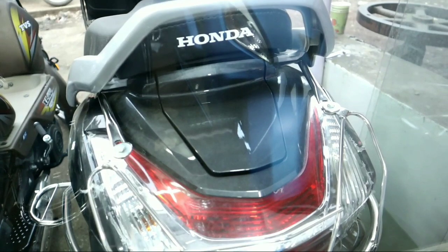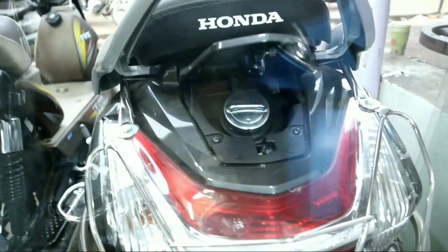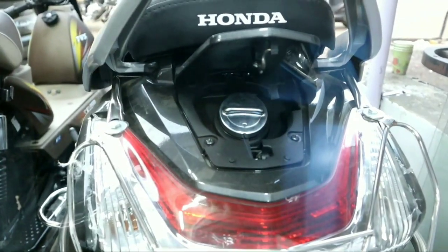If you talk about the mileage, you get 50 to 55 kmpl according to the company. The fuel tank capacity is 5.3 litres.